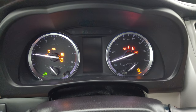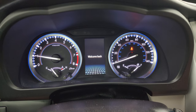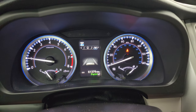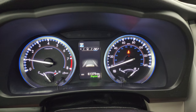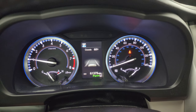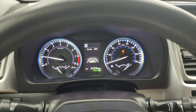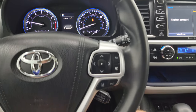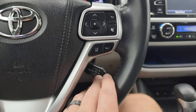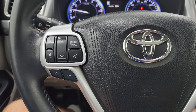Start it right up. You get a nice digital instrument cluster — 61,379 miles on this vehicle. You do get lane departure warning, blind spot monitoring, and more on there. It comes with the leather wrapped steering wheel. There's your lane departure, forward collision warning, cruise controls, information center controls, and Bluetooth and audio controls on the left.